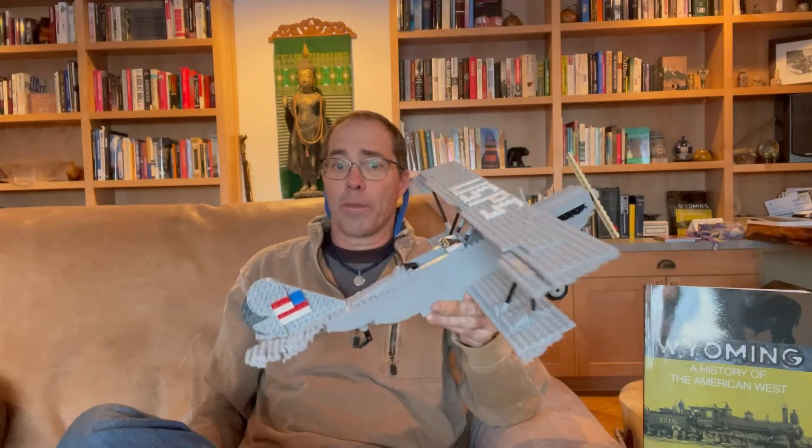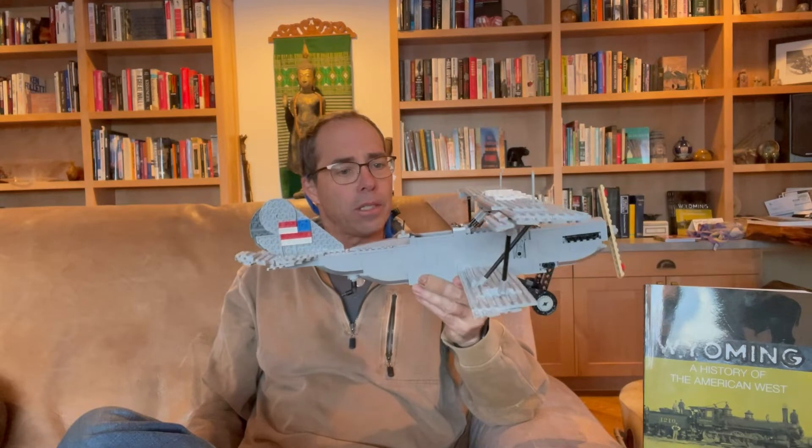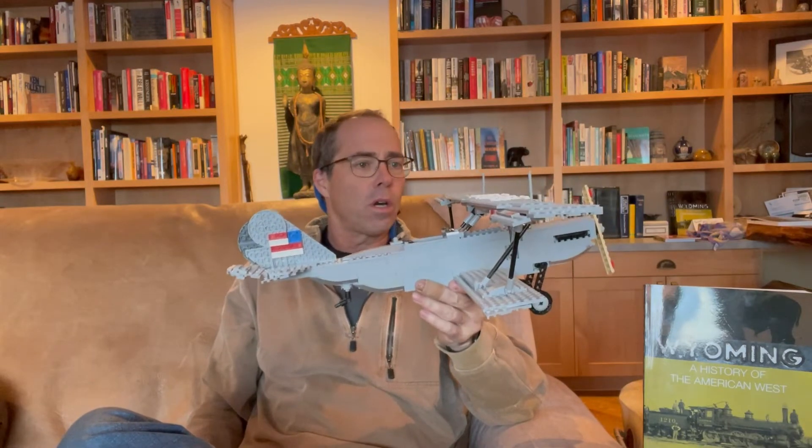We have one more of the Wyoming history airplanes to build. This is the Curtiss JN-4, affectionately known as the Jenny — probably Forrest Gump's favorite airplane.